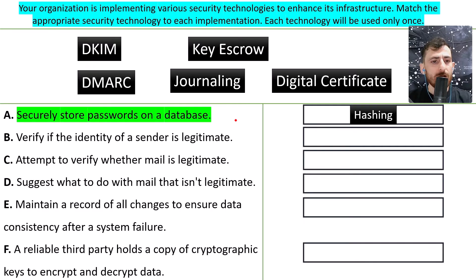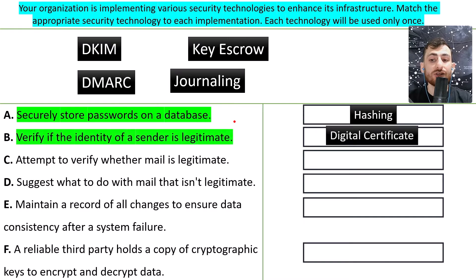B: verify if the identity of a sender is legitimate. Usually these things happen during an HTTPS connection — a secure connection — and we use a digital certificate to see if the sender's identity is authentic or not.